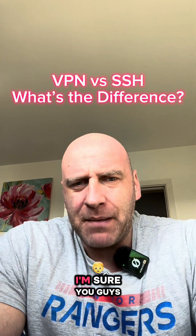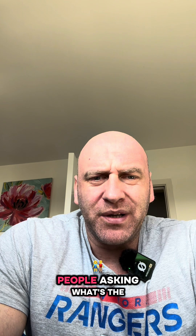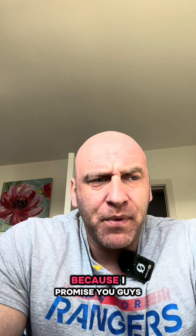VPN versus SSH. I'm sure you guys have heard both of these acronyms used in the cyber and technology world. But what's the difference? I often get, especially after yesterday's video about SSH, people asking what's the difference between the two? Because I promise you guys, they're not the same thing.